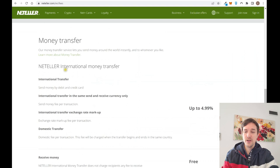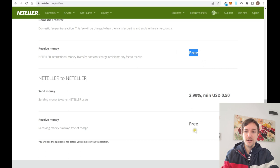There are also fees for international money transfers of up to 5%, which as mentioned is really expensive. Receiving money is free, and receiving money from another Neteller account is also free. But if you want to send money to another Neteller account, you'll pay 3% or a minimum of 50 cents.